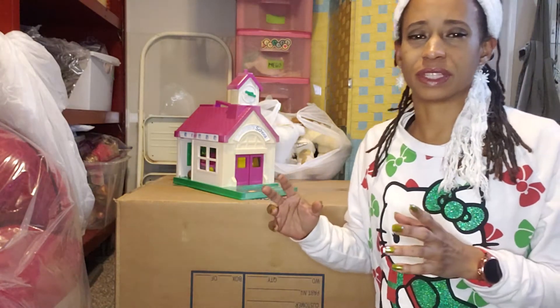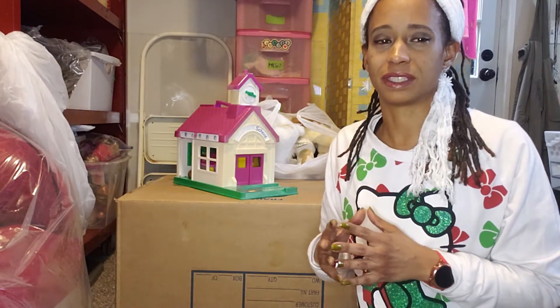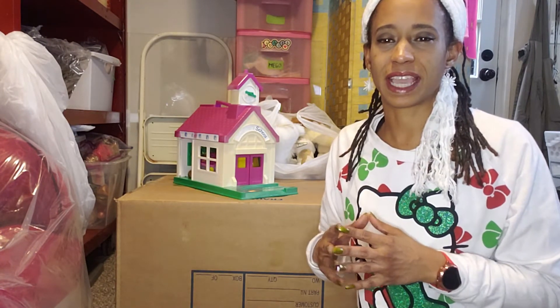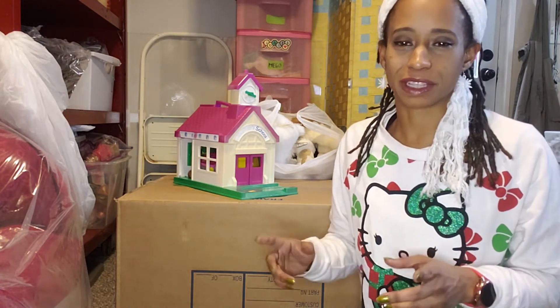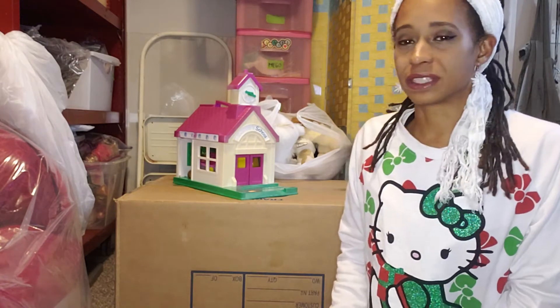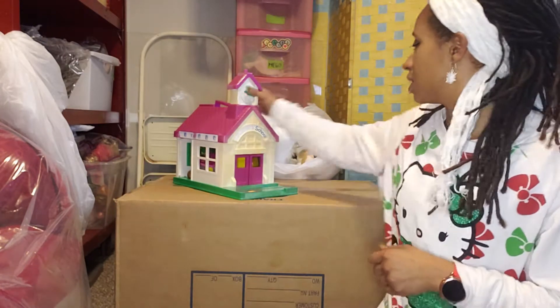This Goodwill has a very small toy section — it's probably maybe a 10 by 8 area, really, really small. So I don't usually expect to find much here. But I actually found quite a bit. So anyway, let's get started.